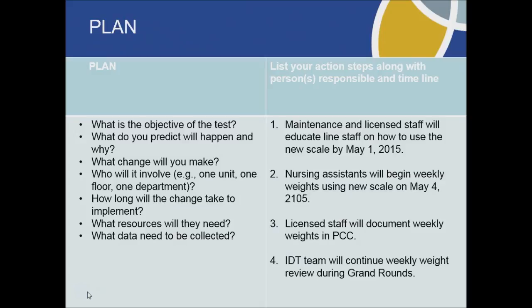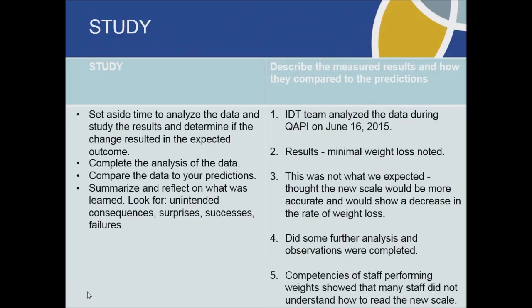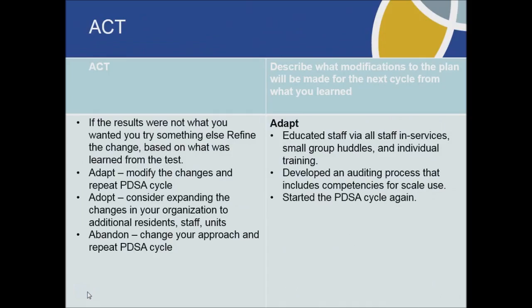Our dietary manager continued her process and we still had weight losses. We again analyzed our data and still found only minimal improvements. We then began audits on our process and competencies of our staff, and found that since we had switched from the digital scale to the manual scale, not all of our staff knew how to operate the new scale. Education was provided through small huddles and all staffing services. We developed an auditing process and have begun the PDSA cycle again.